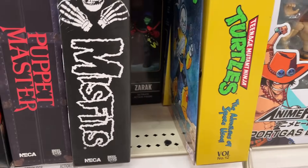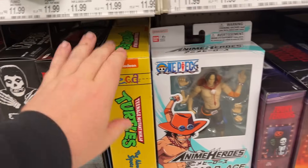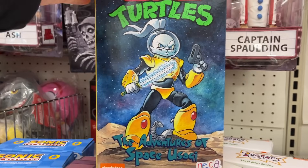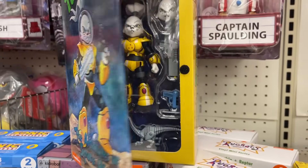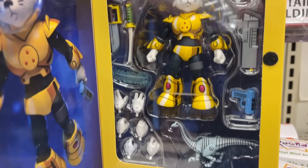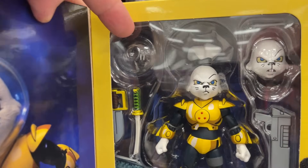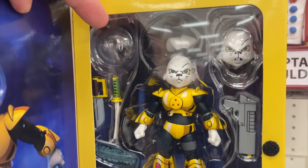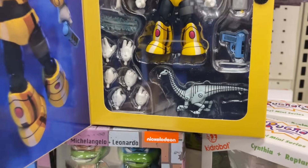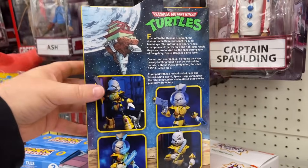Yeah, they got a few of those — at least two, maybe three. Look at this — all kinds of surprises. Look at that — little turtles, little space armor. That's cool, that's a fun little piece. It's a dome, so it's not like an entire head sculpt — you can utilize the closed mouth. Yeah, that's cool. Well, this is fun — some cool different things here.